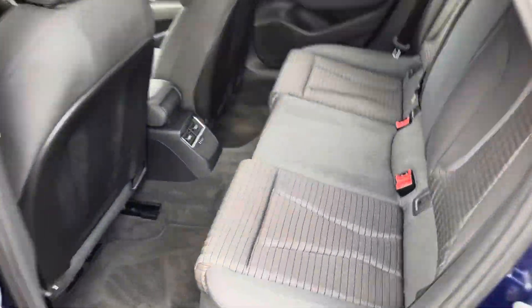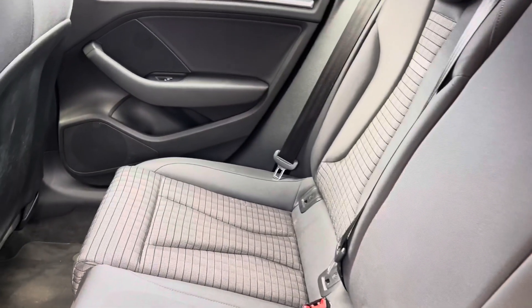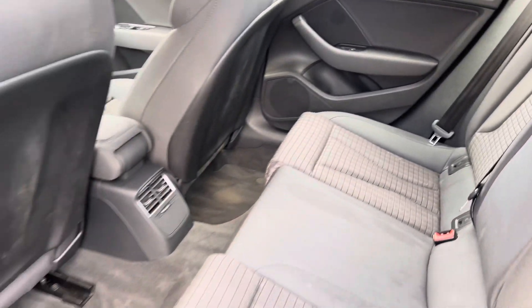Looking now inside the rear, it has room for three passengers. The seats are finished in cloth, there are storage compartments near the doors, and plenty of space for your rear passengers.